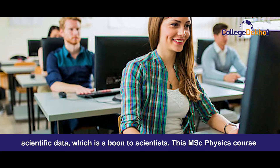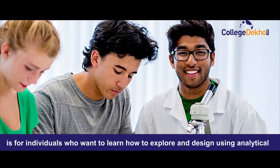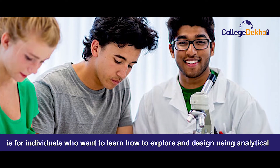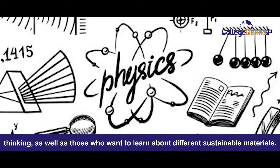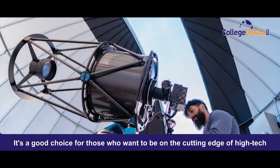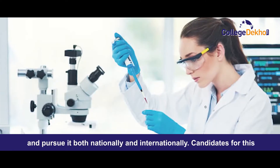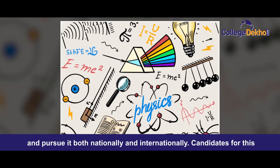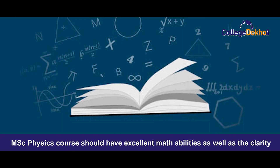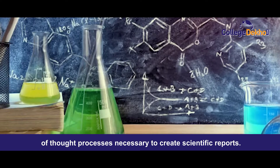This MSc Physics course is for individuals who want to learn how to explore and design using analytical thinking, as well as those who want to learn about different sustainable materials. It is a good choice for those who want to be on the cutting edge of high-tech and pursue it both nationally and internationally. Candidates should have excellent math abilities and clarity of thought to create scientific reports.